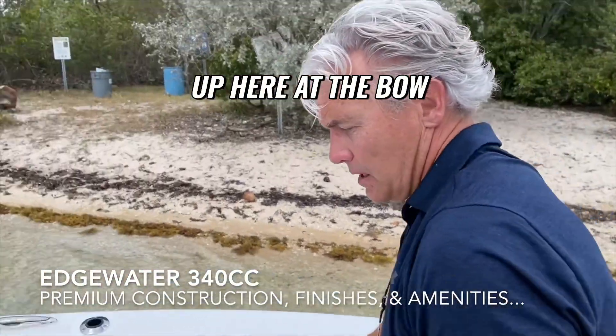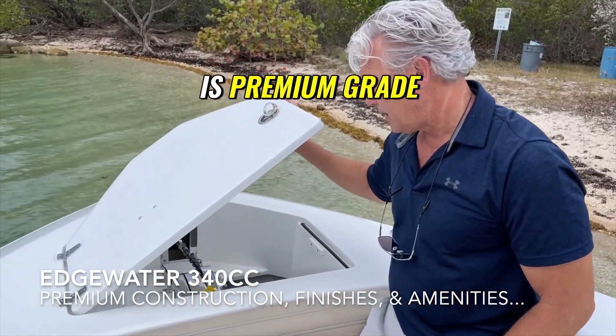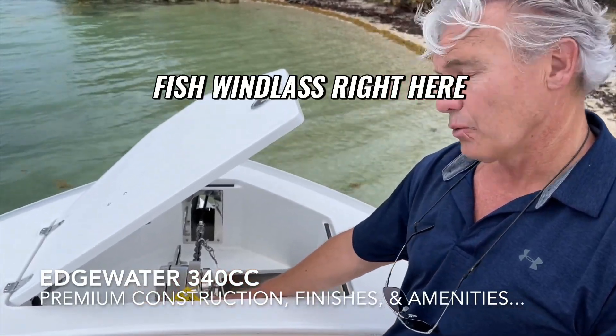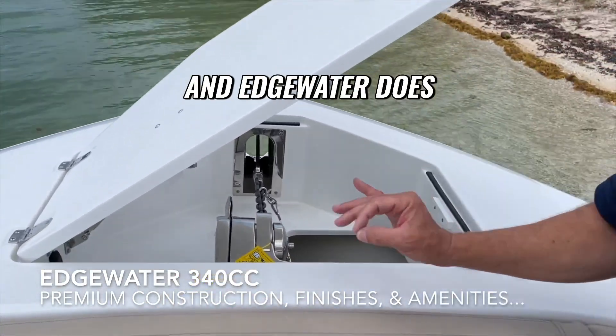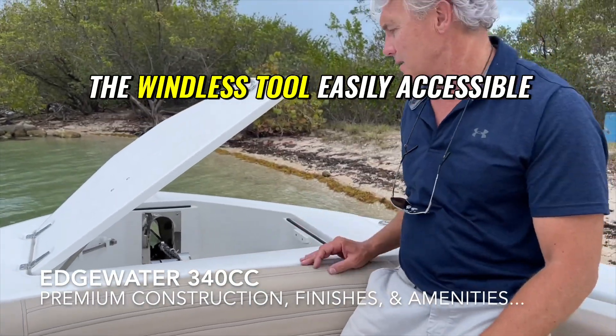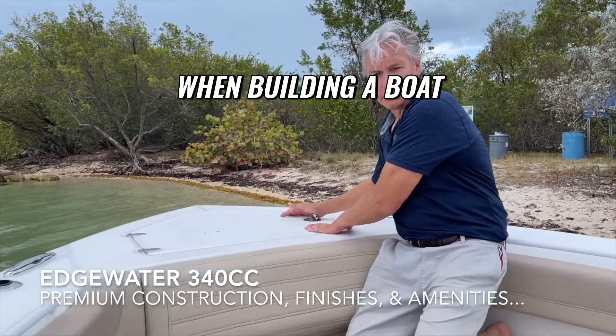Here at the bow we have our premium-grade windlass. Everything Edgewater does is premium grade, and this is a high-end Lumar Pro Fish windlass with lots of chain. Edgewater does lots of nice details — we have the windlass switch right there and the windlass tool easily accessible. Edgewater really thinks of real-world usability when building a boat.